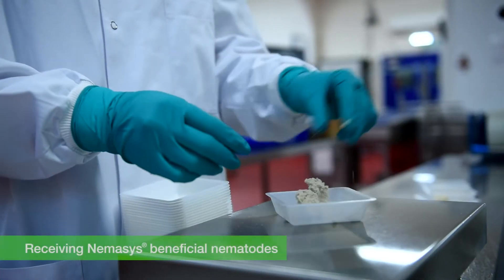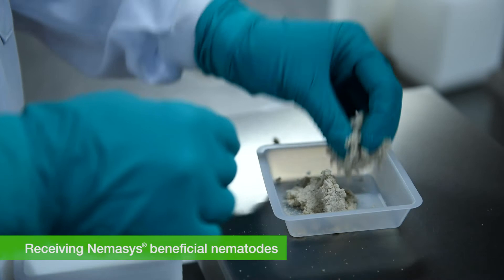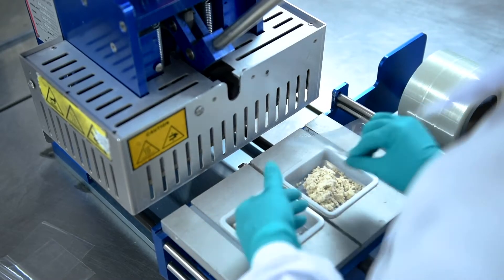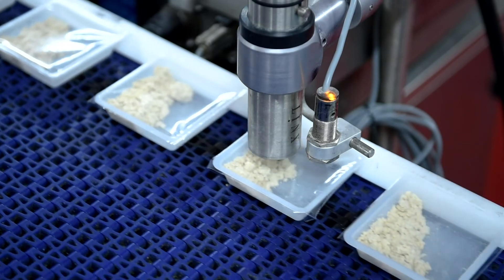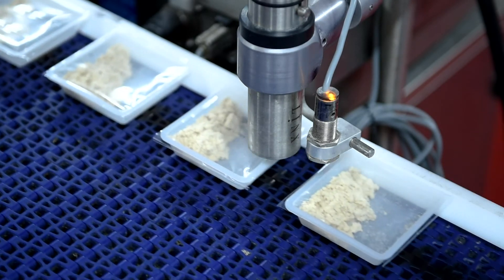We produce our Nemesis Beneficial Nematodes at our plant in the United Kingdom where they're shipped all over the world. Our BASF Quality Control Department works closely with the production and dispatch teams to maintain the high standards of our final product. Product packs are filled based on the minimum live nematode counts on each box and they must pass an infectivity bioassay before dispatch.